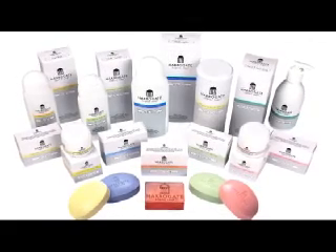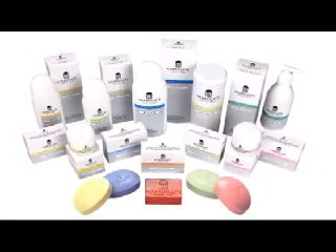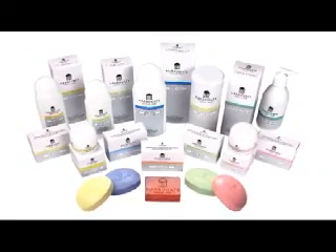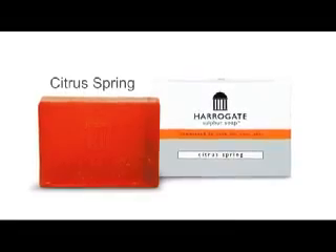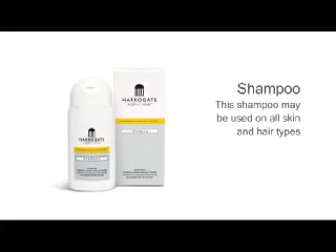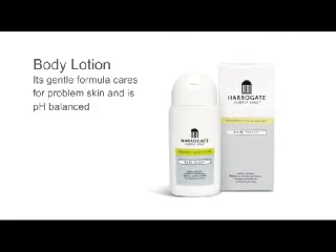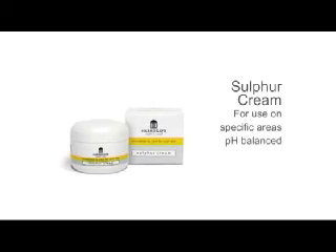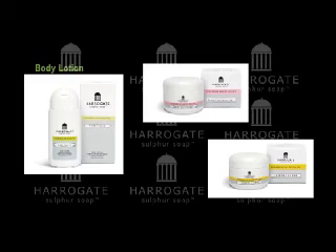All Harrogate sulfur soap products contain sulfur and spring water drawn by hand from Harrogate's old stinking well. Vitamin E is also added. The new toiletry range includes citrus spring bar soap, shampoo, bath crystals, body wash, facial moisturizer, body lotion, hand and face wash, and sulfur cream — all containing essential oils.